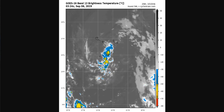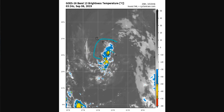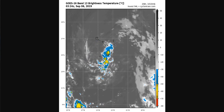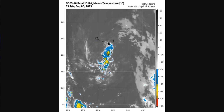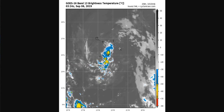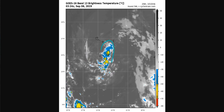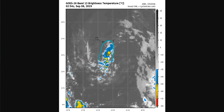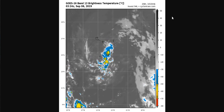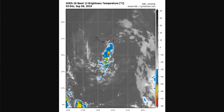First up, I'm discussing Invest 94L right here. Excuse my drawing. Right now, it's relatively anemic looking. Just south of the Cabo Verde Islands. It's not doing too well right now. It's in the Eastern Atlantic — usually thermodynamics aren't very good in this part of the world, so convection tends to struggle. And this is exactly what's happening right now.